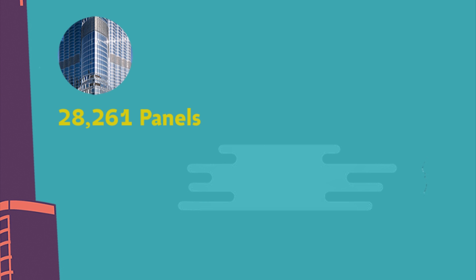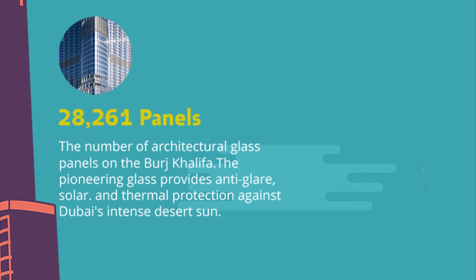28,261 panels — the number of architectural glass panels on the Burj Khalifa. The pioneering glass provides anti-glare, solar and thermal protection against Dubai's intense desert sun.